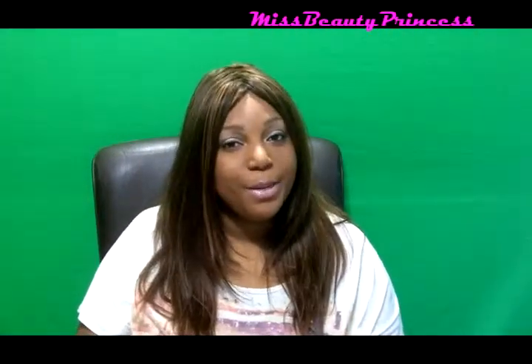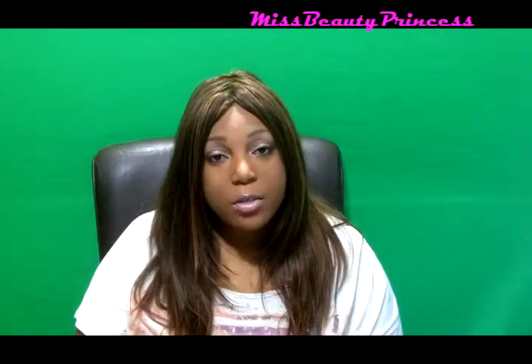Hi guys, it's Miss Beauty Princess, and today I have my Ipsy bag for the month of January.